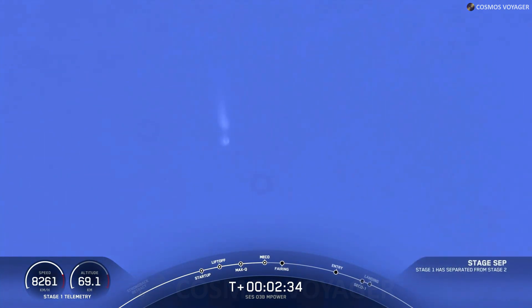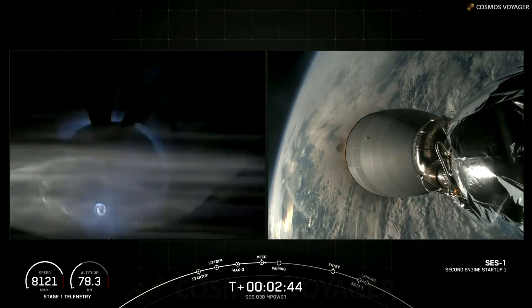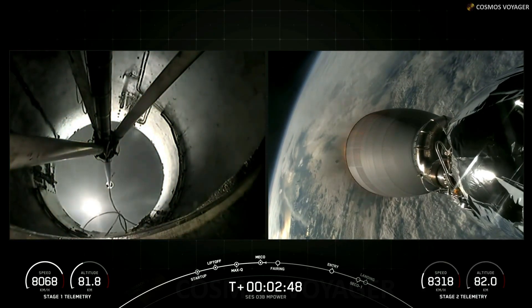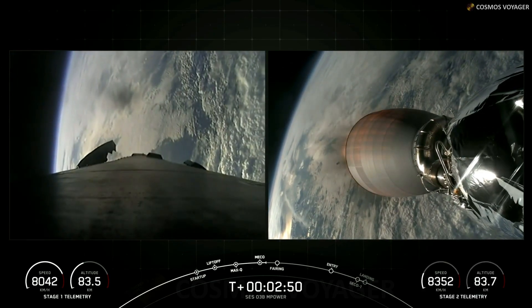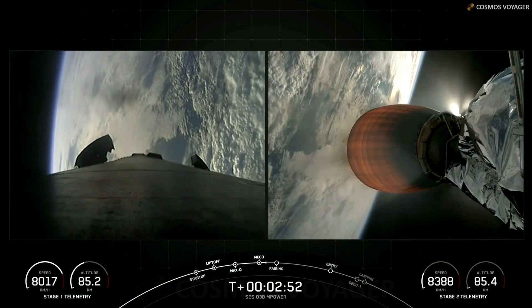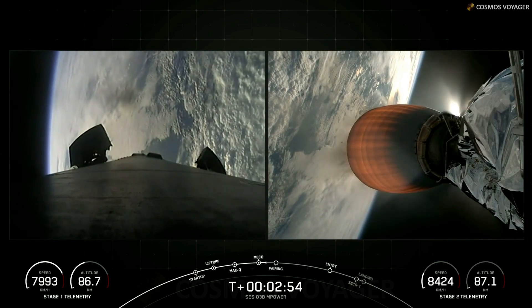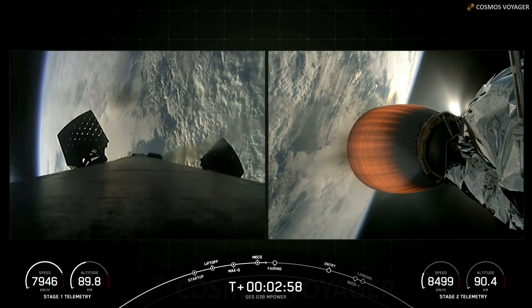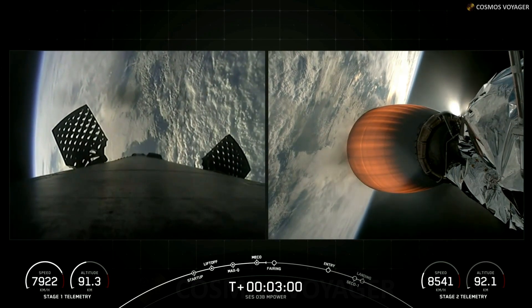Stage Separation confirmed. And back ignition. Amazing view there of Stage Separation and MVAC ignition, as well as MECO from the ground. You're now getting a live view from our MVAC and Stage 1 camera. We did just successfully cut off the nine Merlin 1D engines, separate the two stages, and light the MVAC engine.